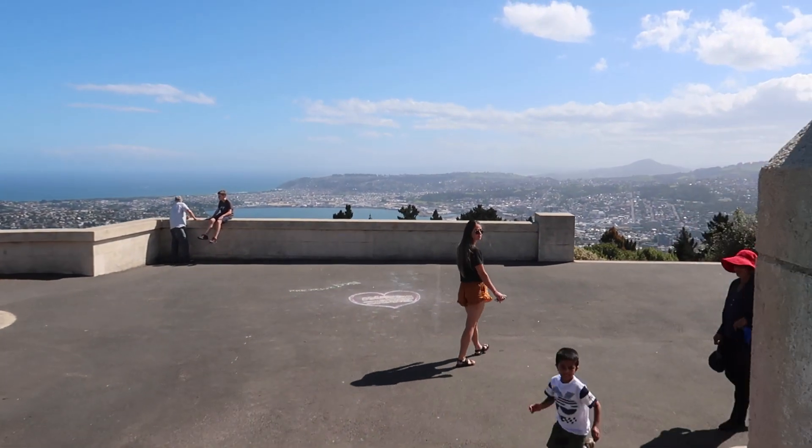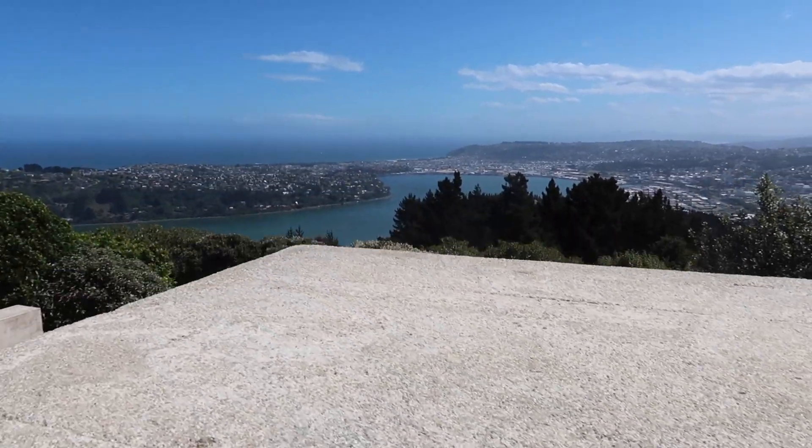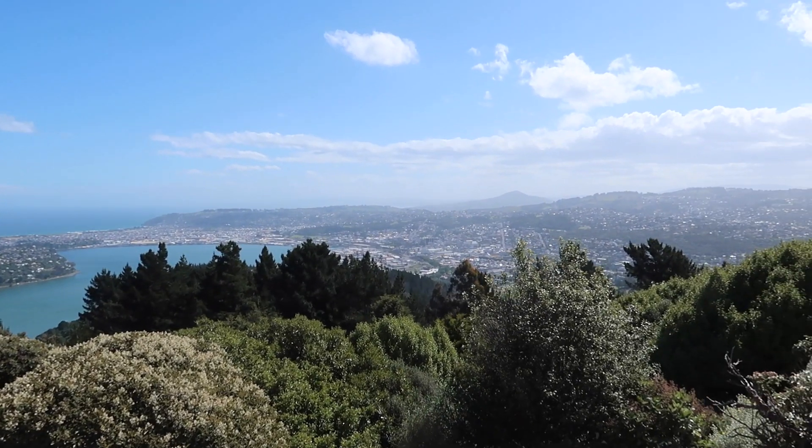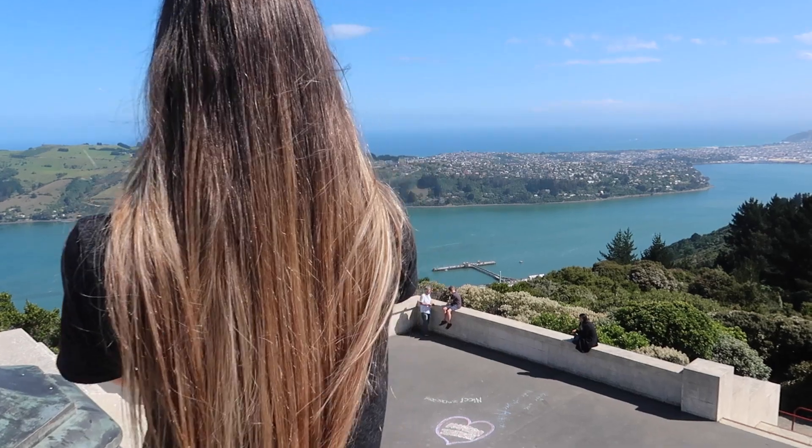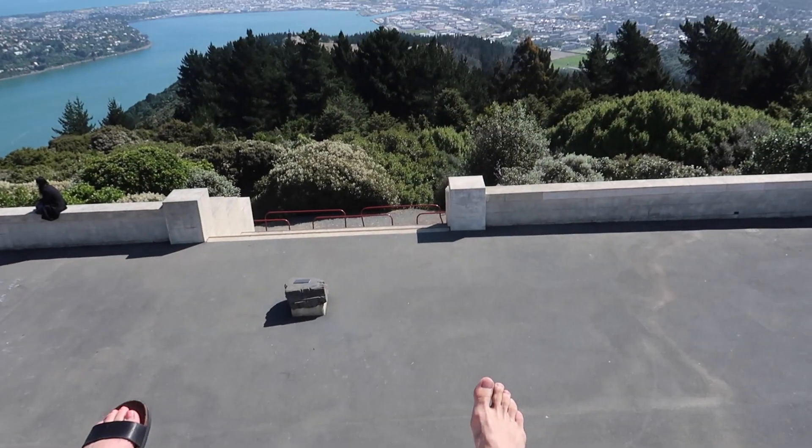Last but not least, Signal Hill. You can see the whole city from up there — the whole view of the harbour, the city, and the beach as well. It's absolutely amazing during the day, and at night the lights are absolutely beautiful. It's a bit of a drive to get up there so you will need a car or be reasonably fit. But it's definitely worth it, especially if you're only in Dunedin for one day.